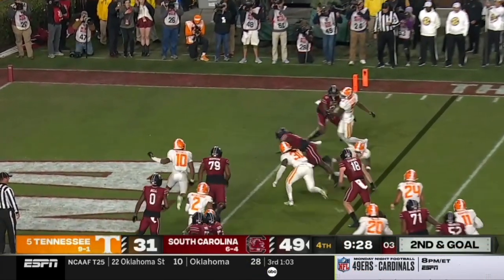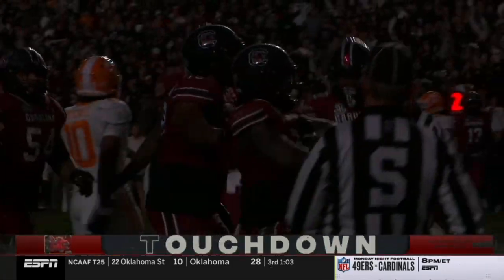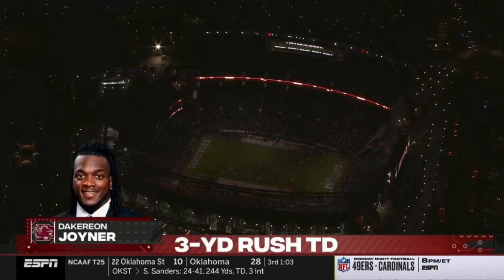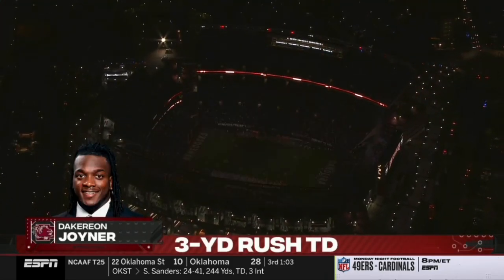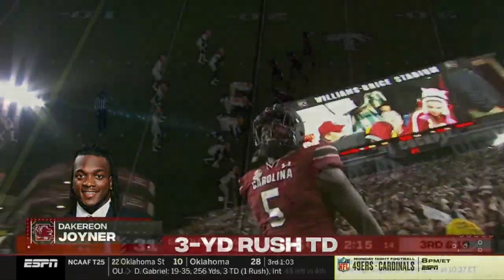Keeps it, makes the cut — touchdown, South Carolina. This is an historic night for this Gamecock offense. And they are putting a thumping on the fifth-ranked Vols.